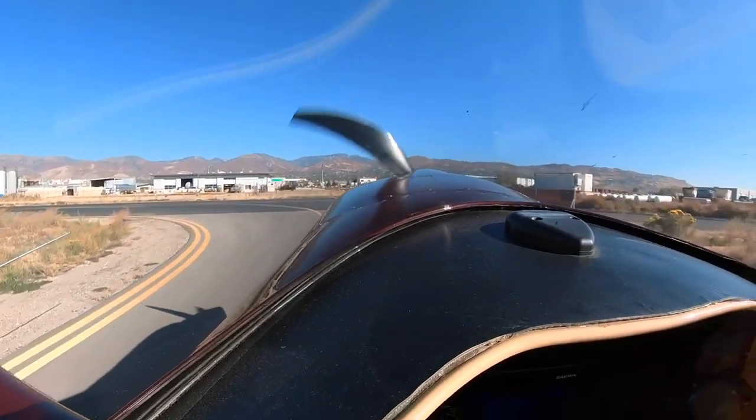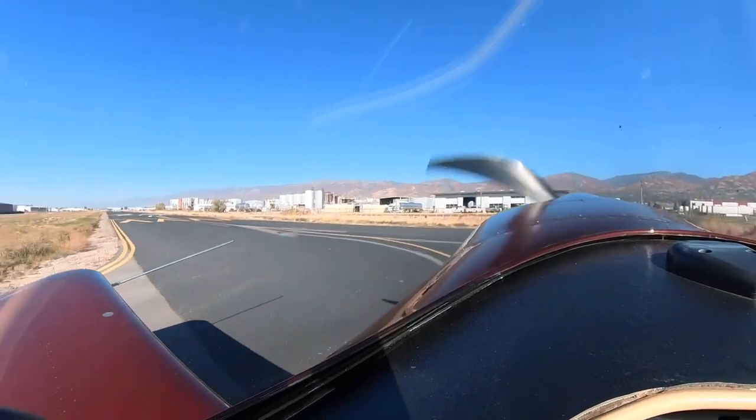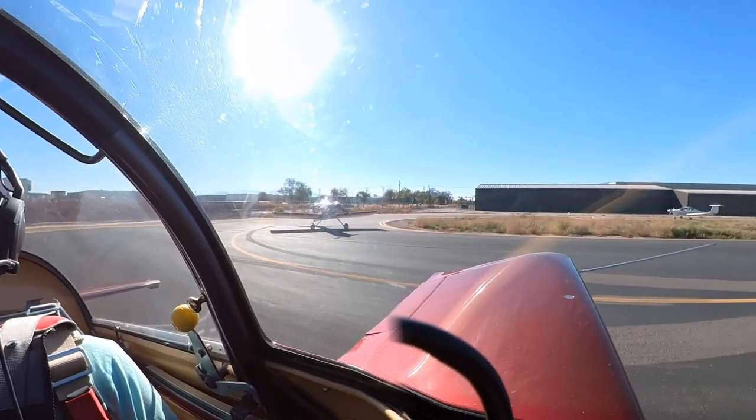Today Joe and I are going to jump over those mountains you see out there to the east of us. Look around and see how the fall colors are holding up. We want to find a good backdrop for a video we're going to do tomorrow of a friend's Risen 915.